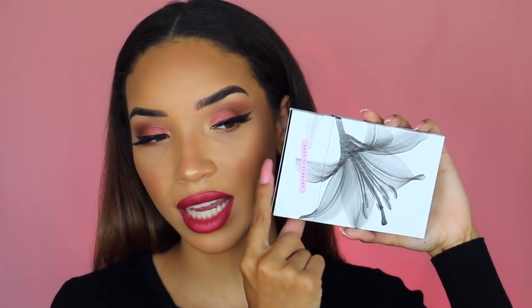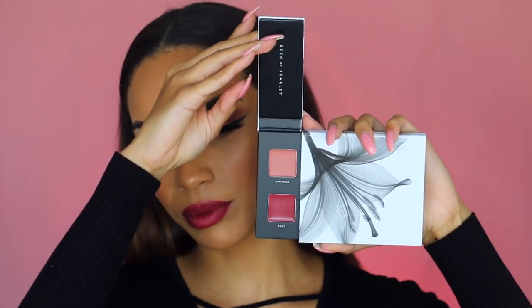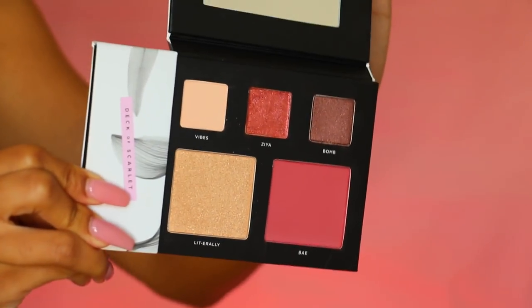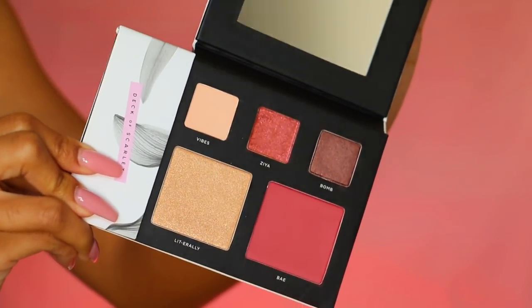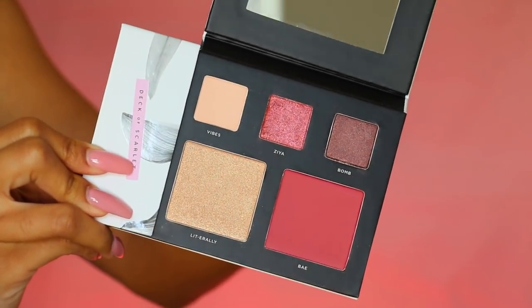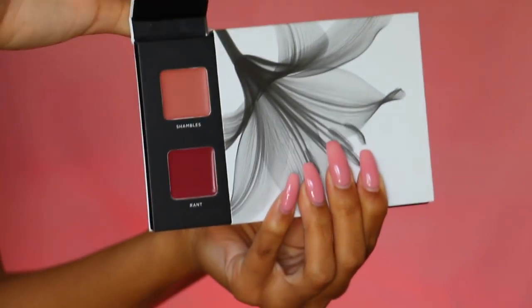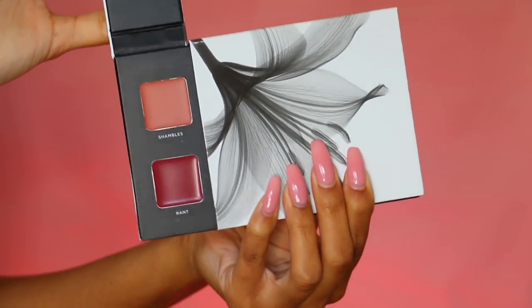Now let's talk about the palette. It comes in a little sleeve and it's actually a two-sided palette. The main larger side has the powder products, and the smaller side is protected because it has the lip products. With every Deck of Scarlet palette you get three full-size eyeshadows, two full-size cheek colors, and two lip products.